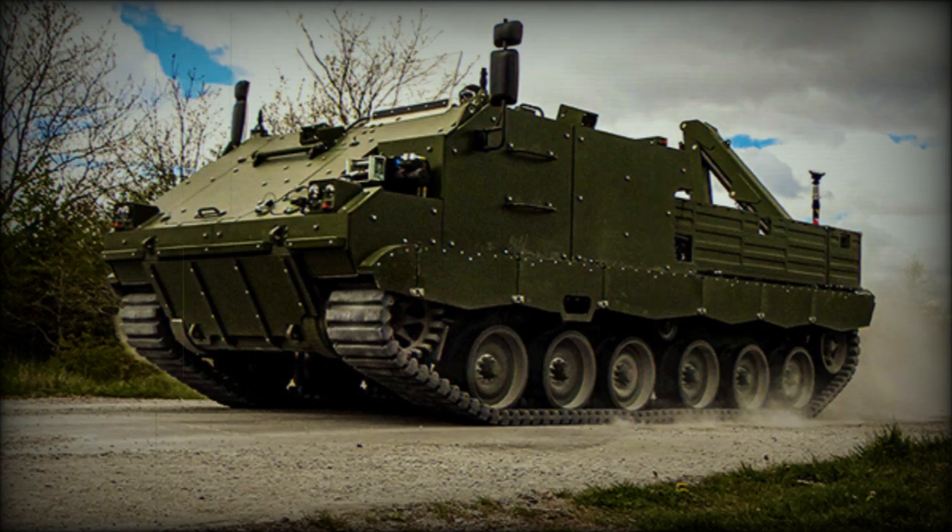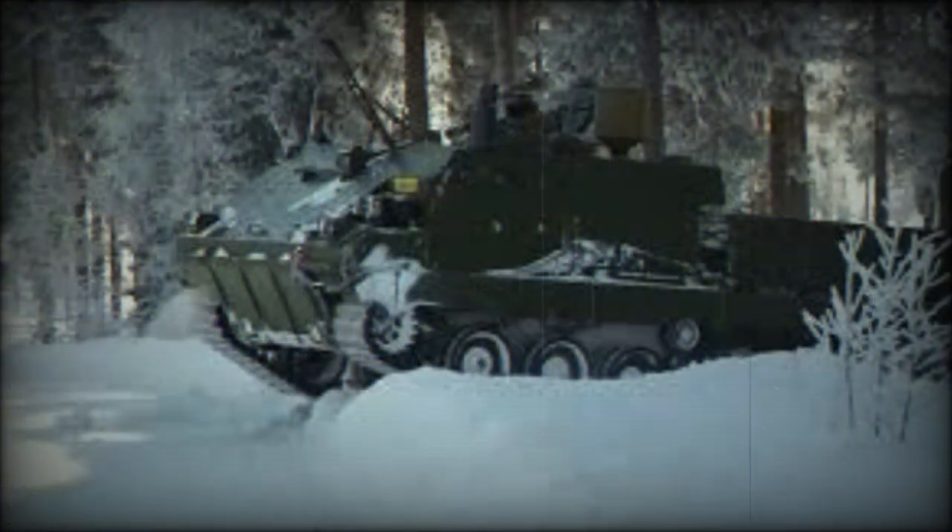The German FFG company specializes in repairs and overhaul of main battle tanks and armored vehicles for the German army. Back in 1995, the company came up with a concept to modernize the venerable M113 armored personnel carrier. Eventually, the FFG overhauled more than 1,600 armored vehicles in numerous international projects.